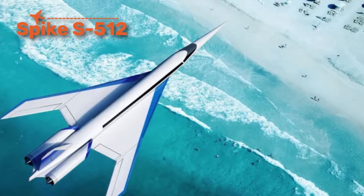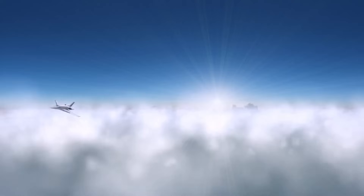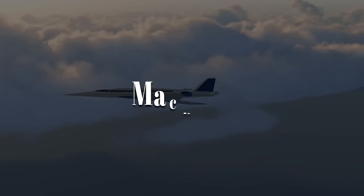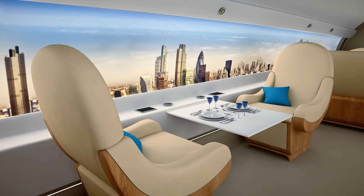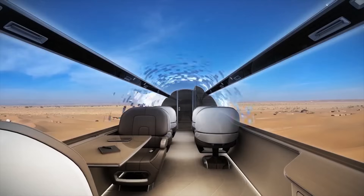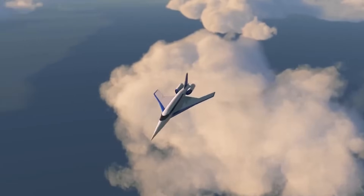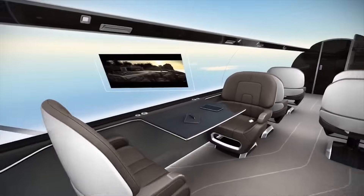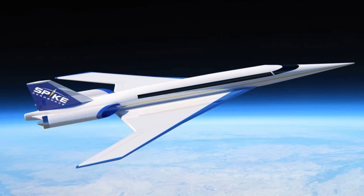The Spike S5-12 is a futuristic supersonic business jet designed to carry executives and VIPs across oceans in record time. Capable of Mach 1.6, it can cut New York to London flight times down to just over three hours. Its most futuristic feature is a windowless cabin — long digital screens project live panoramic views from external cameras, making the fuselage lighter and more aerodynamic. Designed to soften the sonic boom, it allows supersonic flight over land routes that were off limits to Concorde, offering passengers luxury interiors and faster intercontinental connections.